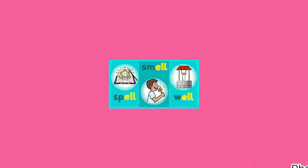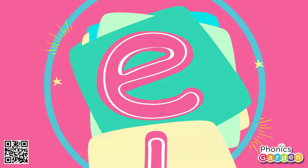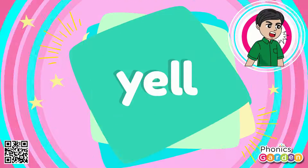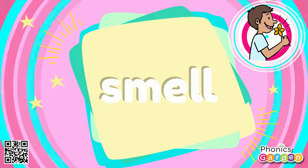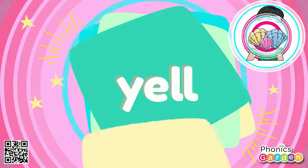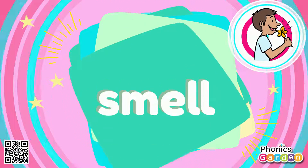Now these letters stuck together make a rhyming word list: fell, sell, yell, shell, sell, fell, spell, smell, well, bell, yell, shell, sell, fell, smell.